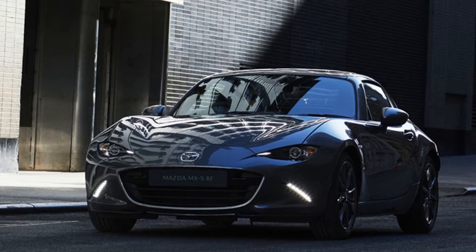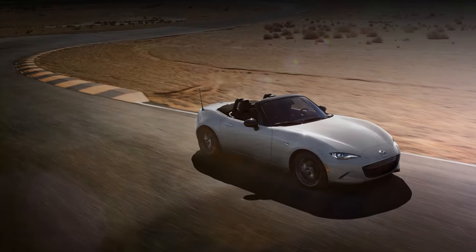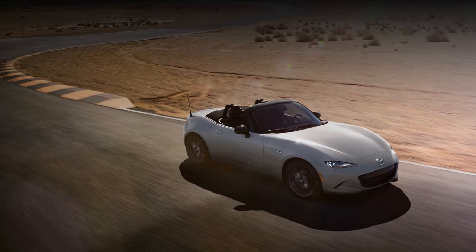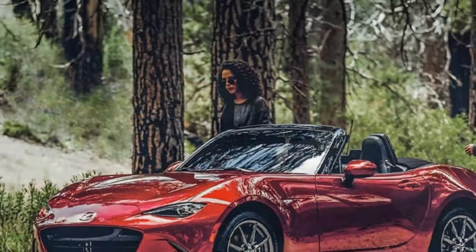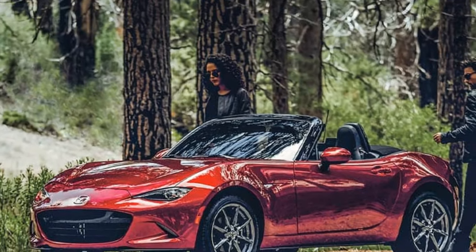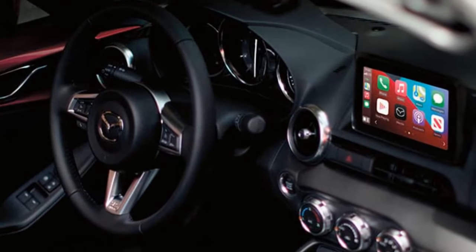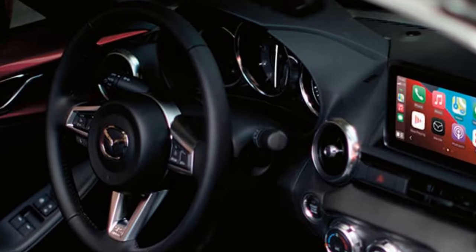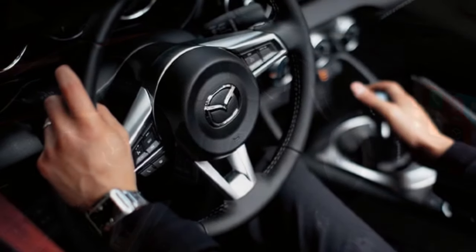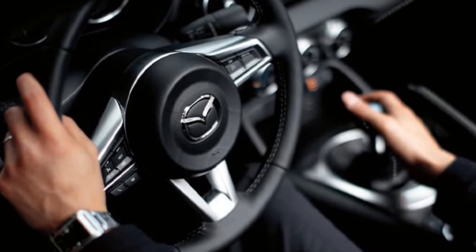Design and Exterior. The 2024 MX-5 Miata retains its iconic silhouette, combining timeless roadster lines with modern touches. While the overall shape remains familiar, the new model features updated headlights and rear light clusters, giving it a refreshed look without straying too far from its heritage. The car's compact dimensions and lightweight construction remain key to its charm, with the manual transmission model weighing in at just 2,341 pounds.